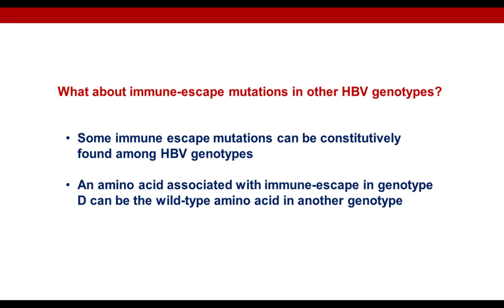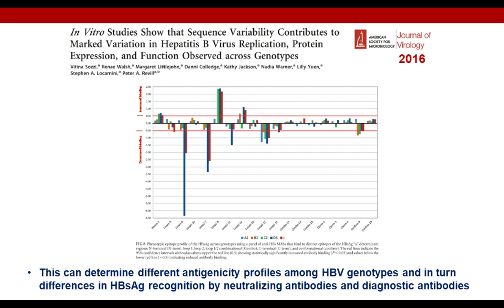Some immune escape mutations detected in genotype D can be constitutively found in other HBV genotypes — meaning an amino acid associated with an immune escape phenotype in genotype D can be the wild-type amino acid in another genotype. As shown in one interesting study, this can lead to differences in antigenicity profiles among HBV genotypes, resulting in differences in HBsAg recognition by both neutralizing and diagnostic antibodies. Further studies are necessary to better elucidate these important points from a pathogenetic and diagnostic point of view.